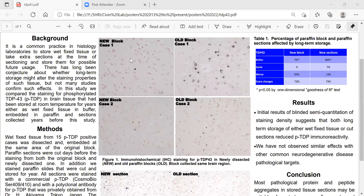In Figure 1, we show two cases stained from the same area — one dissected at the time of autopsy and one stored as wet fixed tissue for some years. Table 1 shows that the new block was only better in 7% of cases, whereas the old block was better in 93% of cases. The staining of the new block was so decreased that the score changed in 73% of the cases.